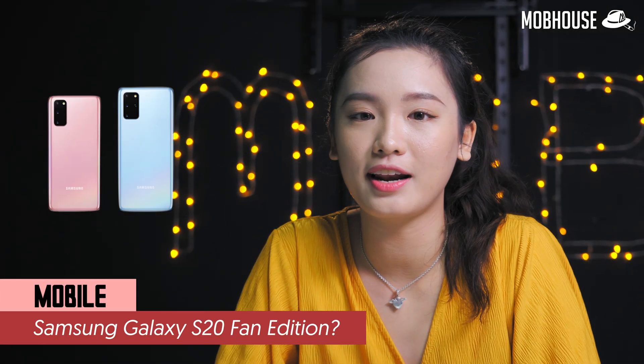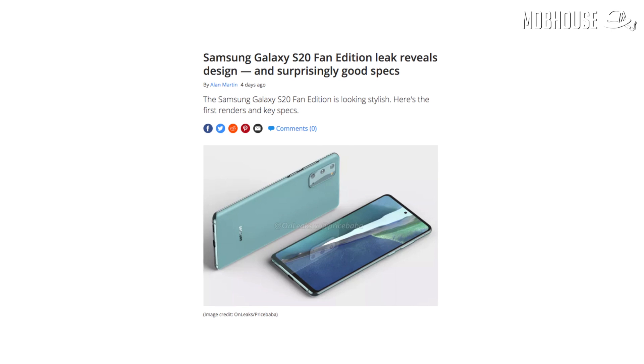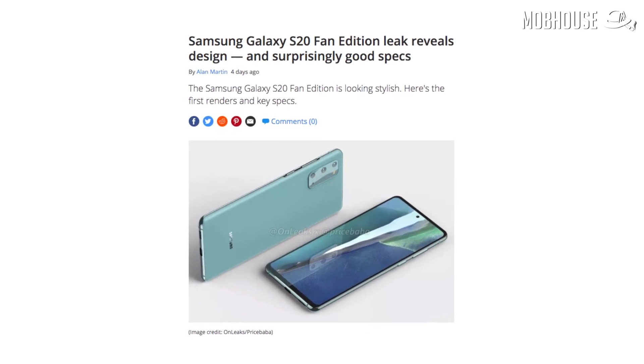The Samsung Galaxy S20 lineup came out right before MCO, and the Note20 is here too. But it seems Samsung is not done just yet. According to multiple leaks, they are preparing for a Galaxy S20 Fan Edition coming out very soon. The last time we heard of a Fan Edition from Samsung was to replace the Note7 that went boom. So if the S20 is such a success, why do they need to release a Fan Edition?